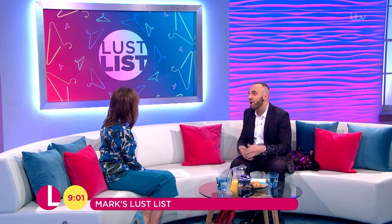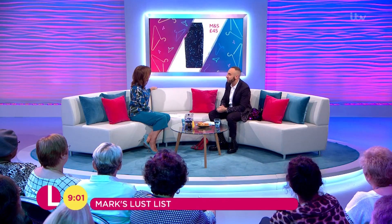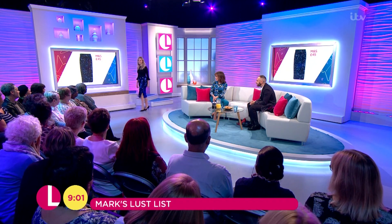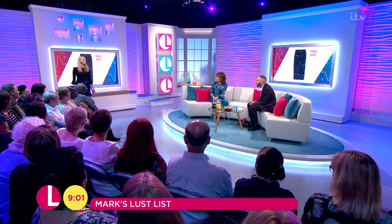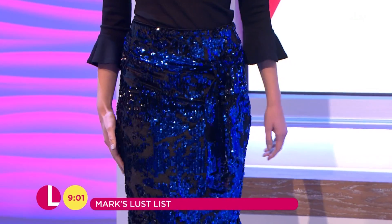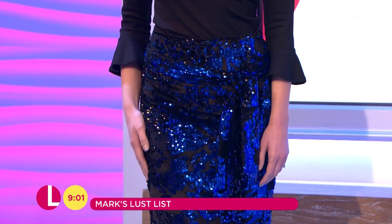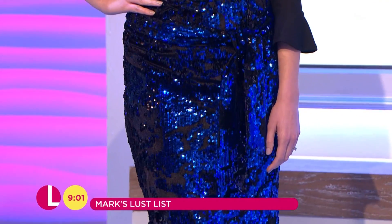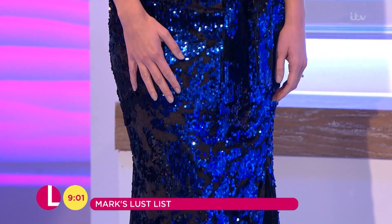Next up, sequin skirts — I said I was going sparkly! Check out this one here on the gorgeous Anna. This is from Marks and Spencer, 45 pounds. Isn't that lovely? I'm loving the ooze and the R's — it's great, it's such a beautiful length, and it's got that self-tying belt as well, a self-coloured belt.